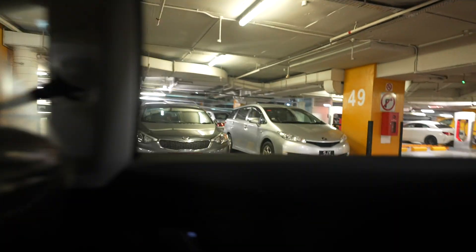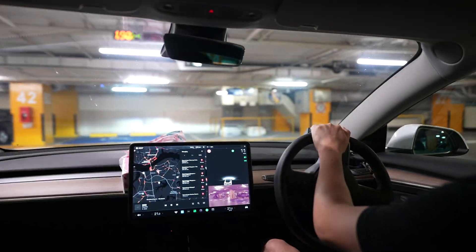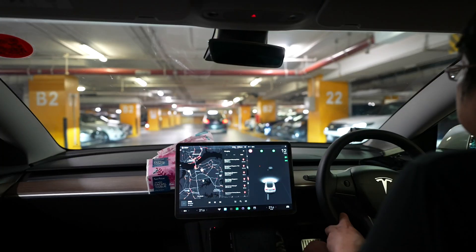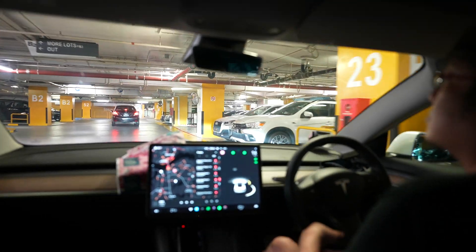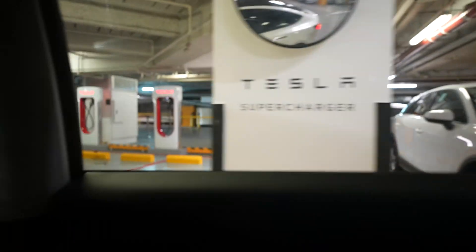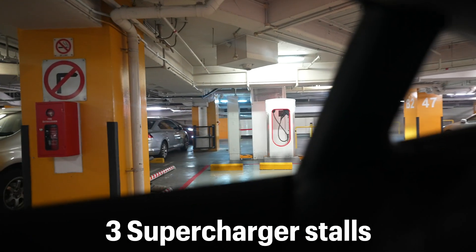It's one way, so we're going to make one big round. The superchargers are on our right — if we just take a look out the window. Three stalls, like all the other stations in Singapore.